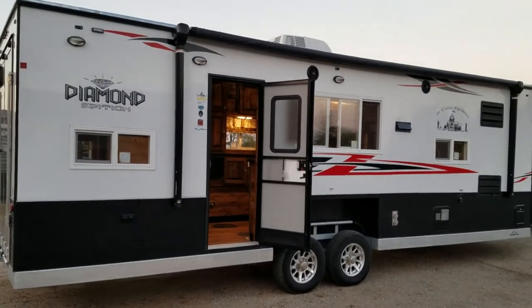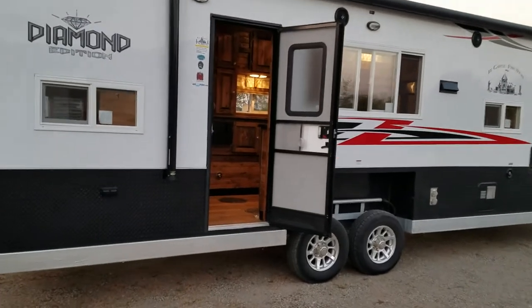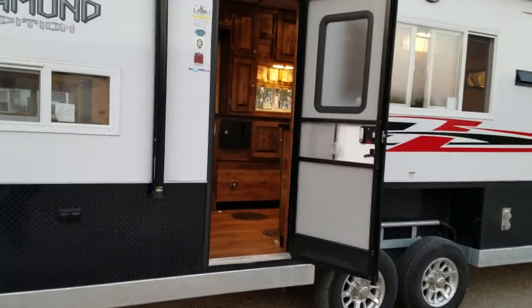Hello everybody, this is Brandon from Minnesota Custom Castles. This is a project I've been waiting a long time to do — something that was proposed to me this past spring.